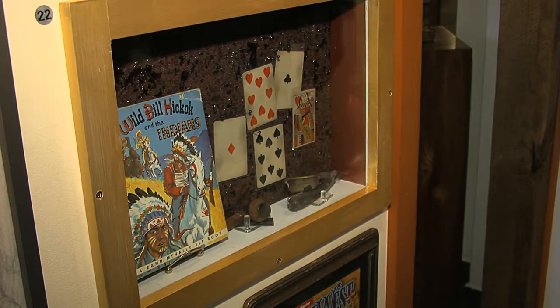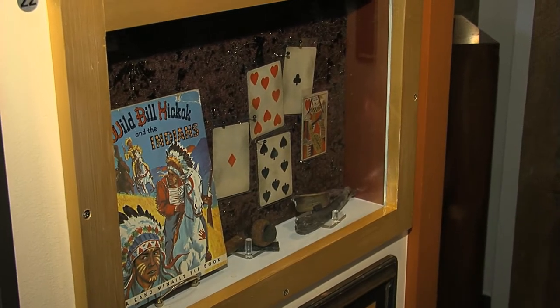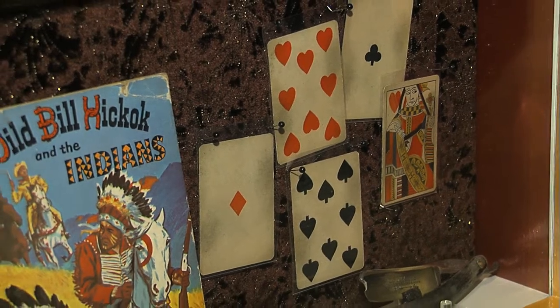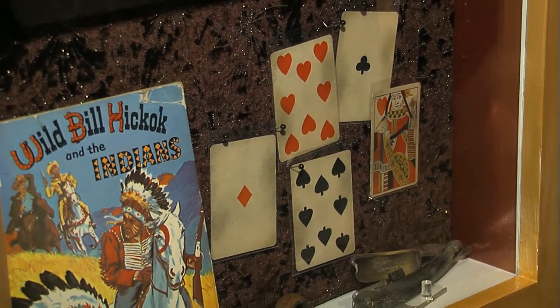Dead Man's Hand. Yep. Is this what he was holding? Purportedly, it is. The man who passed these along to his family was named Richard Stevens. After things settled down, he went over and grabbed the cards that were in Wild Bill's hand. Supposedly these are aces and aces — with the Queen of Hearts. We get questions about this all the time. My stepfather asked me what the other card was in Dead Man's Hand. Now I know — it was the Queen of Hearts.